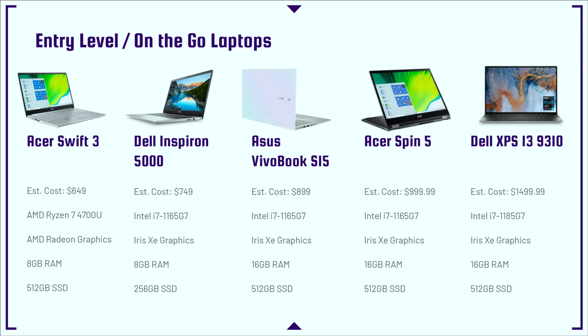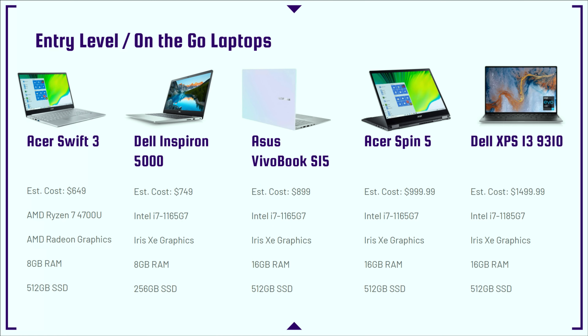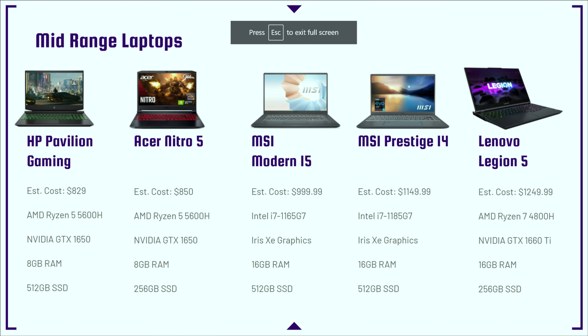All of these laptops will run 1080p video editing very well. They have a solid 4-core, 8-thread processor — the latest 11th gen from Intel — as well as anywhere from 8 to 16 gigs of RAM. For really smooth playback in the timeline you'll want 16 gigs of RAM, but you can get away with 8 gigs. If you want even more power, you'll move up to the mid-range laptops.